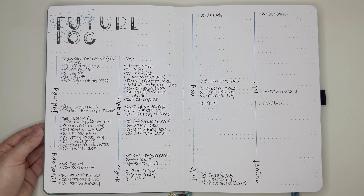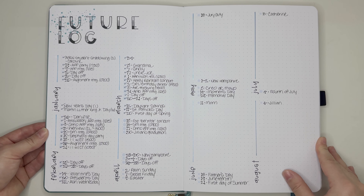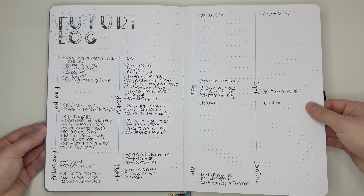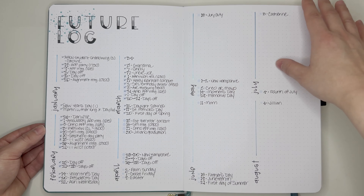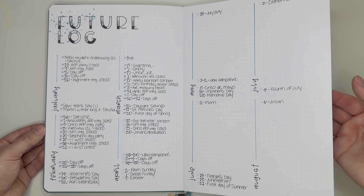I have my future log, which I have actually been using a bunch. I really love the way that this future log comes out. I got this idea from Joshi Curran, and it just works really, really well for me. Whenever I have something come up, I just pop it right in here. That way, when I do my monthly spreads, I have something to go based off of. It's wonderful.